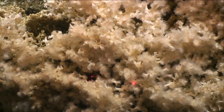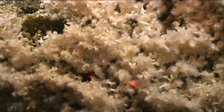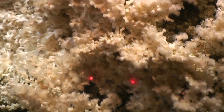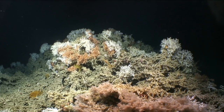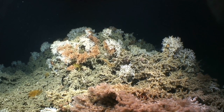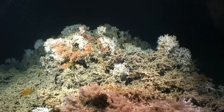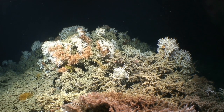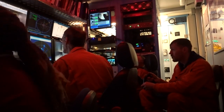Cold water coral reef growth varies anywhere from 1 to 25 millimetres a year. In recent years, as research has increased, over 3,300 cold water coral species have been identified, and the number keeps rising as more and more of our oceans are being discovered.